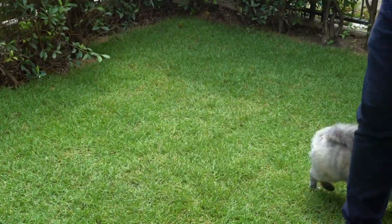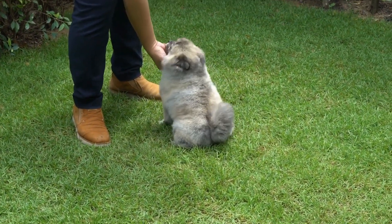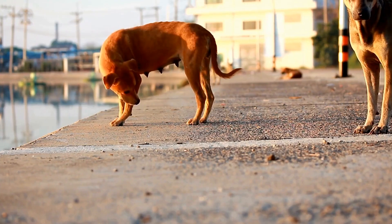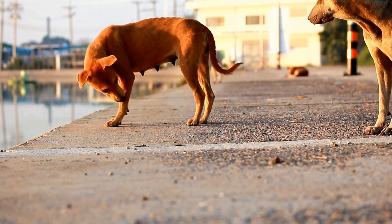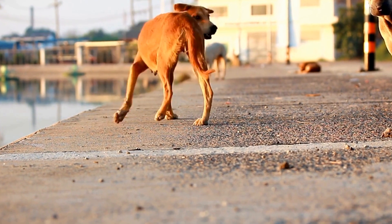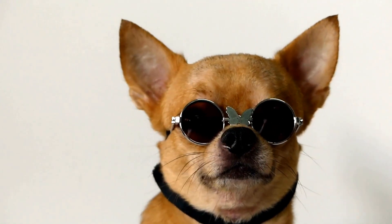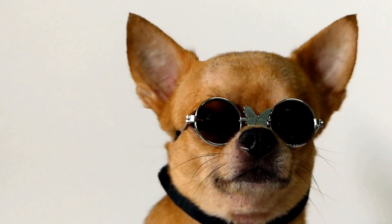Five: Changes in Appetite and Behavior. Dogs in pain often show changes in their appetite and behavior. If your dog suddenly loses interest in food or displays signs of irritability, aggressiveness, or depression, it may indicate a broken tail. These changes are typically a result of the pain and discomfort they are experiencing.